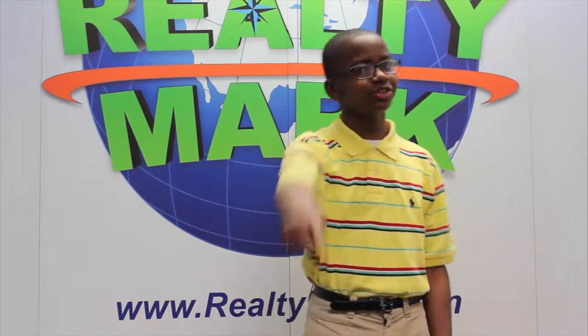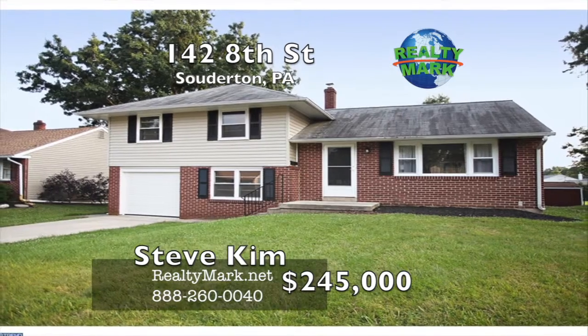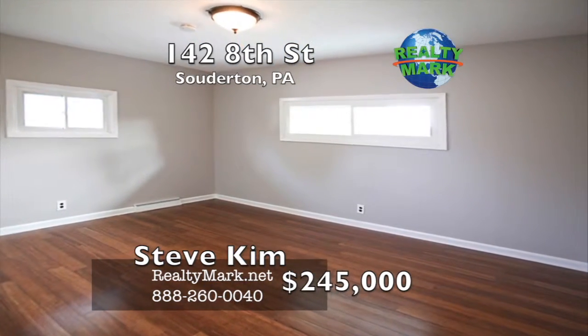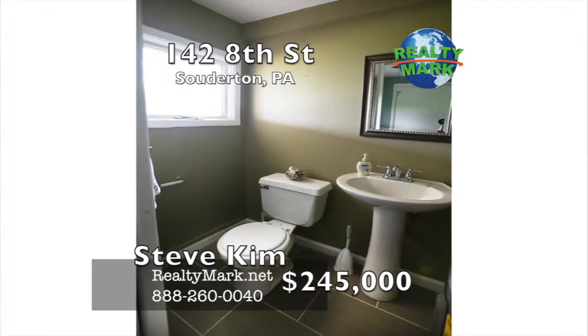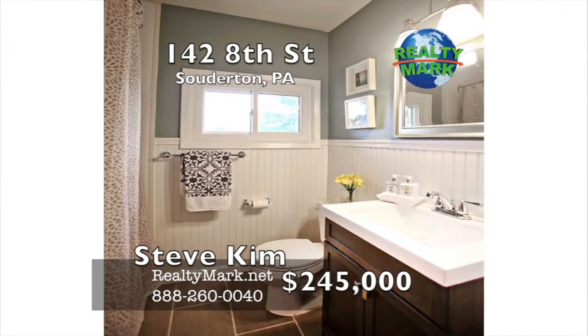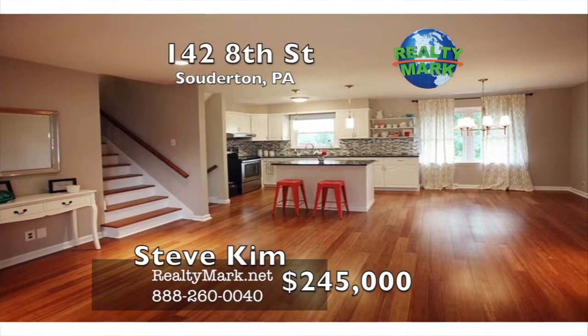RealtyMark, we're coming to a location near you. Beautifully updated modern home in a desirable Souterton location. Open concept, fully renovated with brand new gleaming natural bamboo flooring throughout the first and second floors, newer carpet in the family and game room, modern porcelain tile in the bathrooms. All new fixtures, sinks and designer selected paint colors. New windows on the main floor and master bedroom. The home is move-in ready.